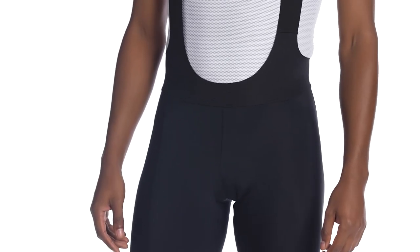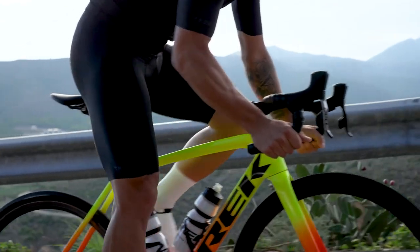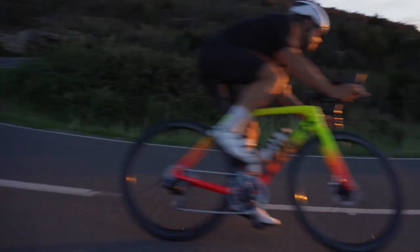And caring for these shorts is easy — wash in cold water with light colors and hang to dry. With Velosis shorts, there's no settling. These luxurious bottoms with our best chamois will have you begging for more miles.